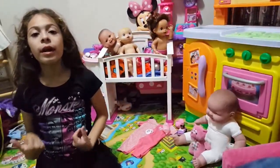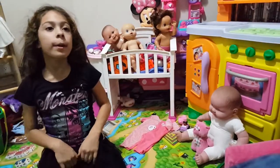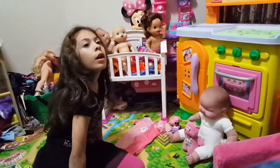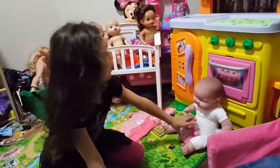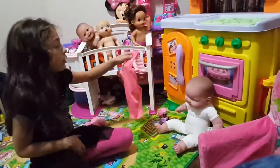Welcome to Playing with Debra! Today I'm going to be changing my baby doll and putting her outfit on and playing with her. So first I'm going to change her into this outfit - this is the one she came with.